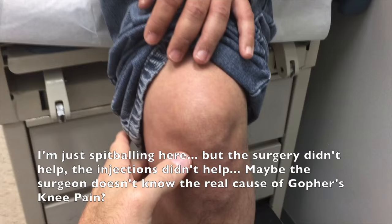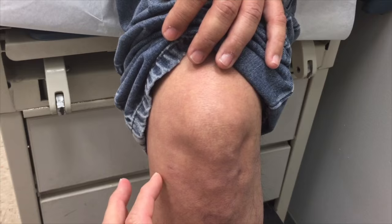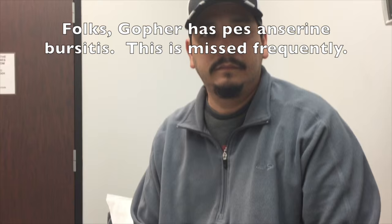I want you to relax your knee now. You're a little sore here — we expect that because you've had the surgical procedure, so we expect some tenderness. But watch this right there. Has he not poked on that for you? Yes, and I tell him it hurts all the time and he hasn't done anything about it.